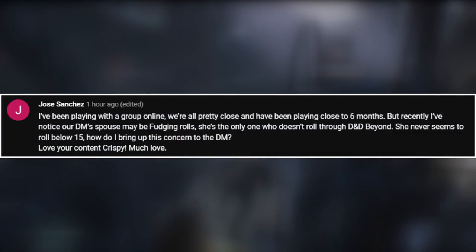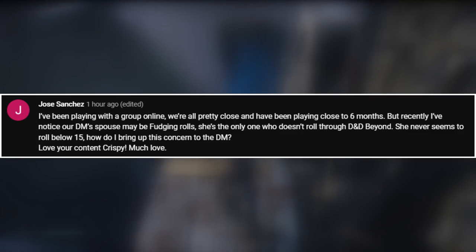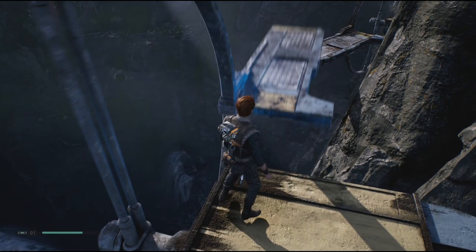Next question from Jose Sanchez: I've been playing with a group online, we're all pretty close, and I've been playing close to six months now. But recently I noticed that our DM's spouse may be fudging rolls — she's the only one who doesn't roll through D&D Beyond, and she never seems to roll below 15. How do I bring up this concern to the DM? That's very nice of you to say. How do you bring this up? I think you just bring it up exactly the way you conveyed it to me — it wasn't at all mean or rude, it was just you raising a concern.